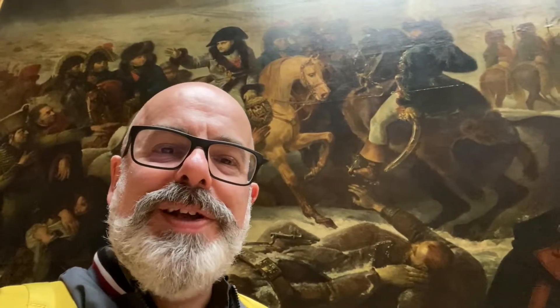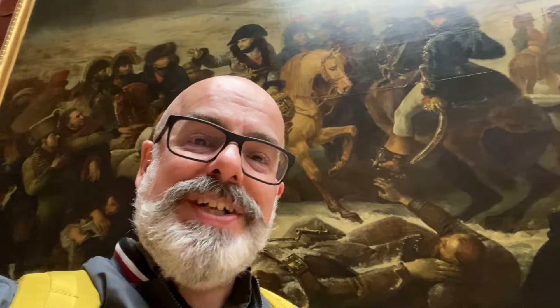Behind me we have Napoleon becoming a cropper in Russia when his armies were defeated more by the cold than by the Russians, and maybe it's a shame that Hitler never actually took a good look at this picture before he invaded Russia over 100 years later.